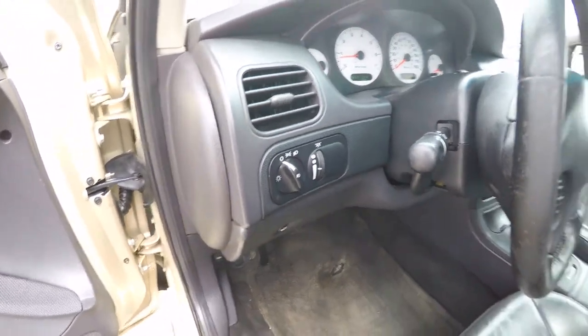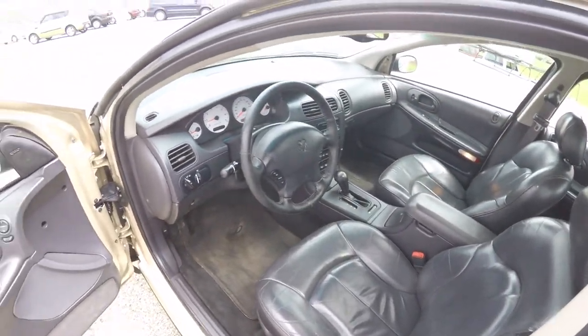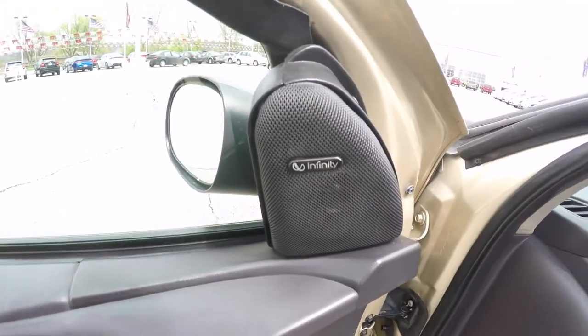Headlamps with fog lamps, leather wrapped tilt steering wheel. This vehicle is also equipped with a premium Infinity audio system.